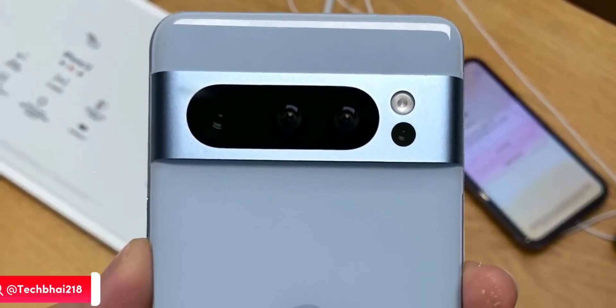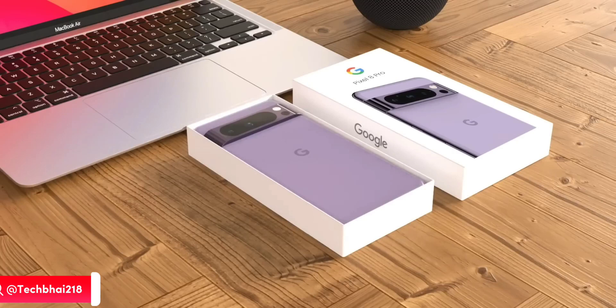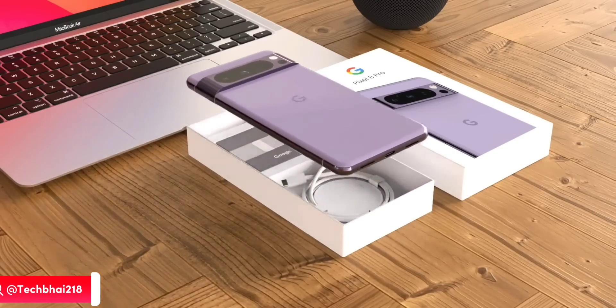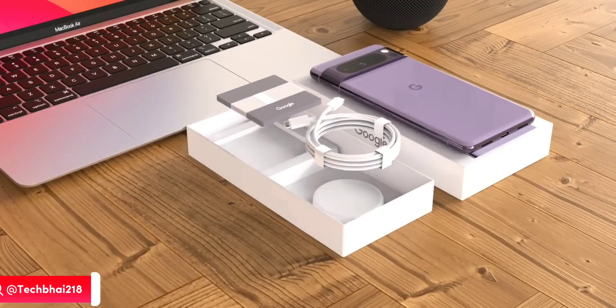The Pixel 8 is coming in October like last year, so we have to wait a little, and I just cannot wait to try out that device. Thanks for watching — make sure to like and subscribe, and I'll meet you guys in the next one.